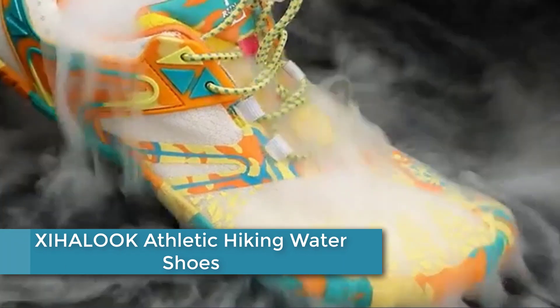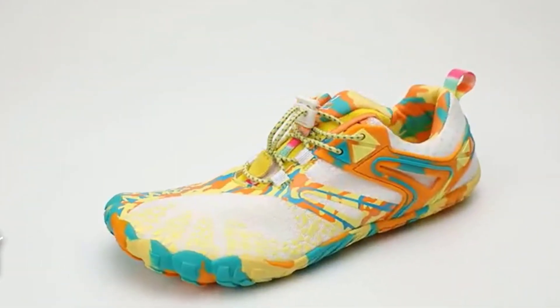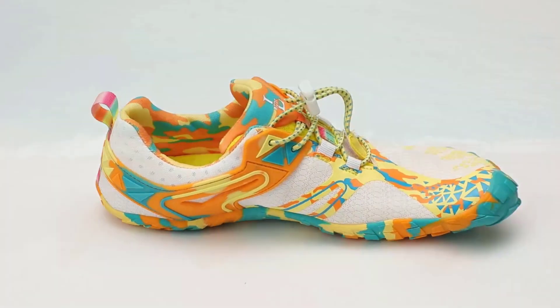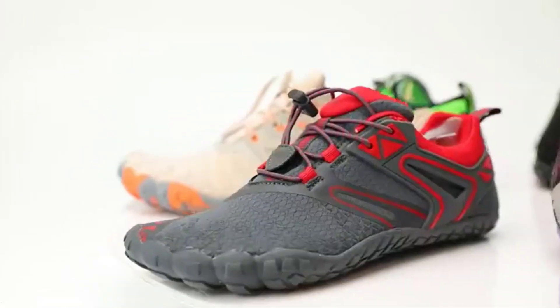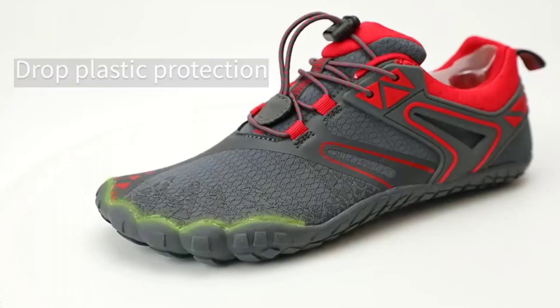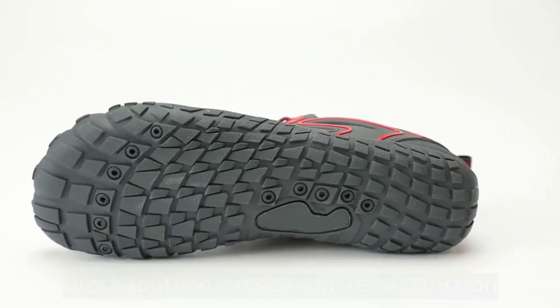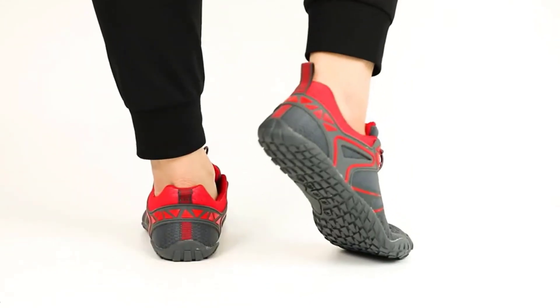Moving to number 3: XIHALOOOK Athletic Hiking Water Shoes. The XIHALOOOK Athletic Hiking Water Shoes are a versatile and durable footwear option for outdoor activities like hiking, water sports, and beach walking. They are designed with a breathable and quick-drying upper mesh material that allows water to drain out quickly, keeping your feet comfortable and dry. The shoes feature a non-slip and durable rubber sole providing excellent traction on wet and slippery surfaces. The shoes are easy to slip on and off, thanks to the pull tab at the heel and the adjustable bungee cord at the top. They come in a variety of colors and sizes to suit your style and preference.